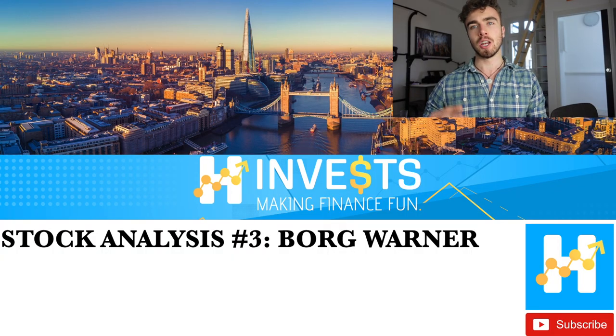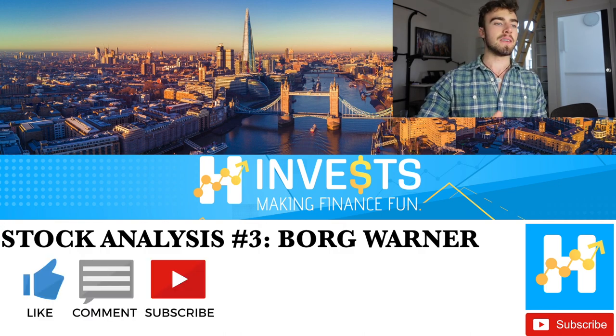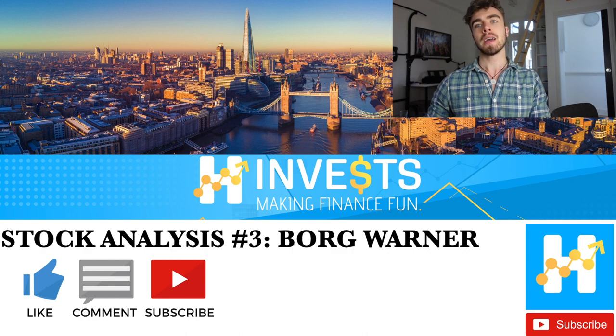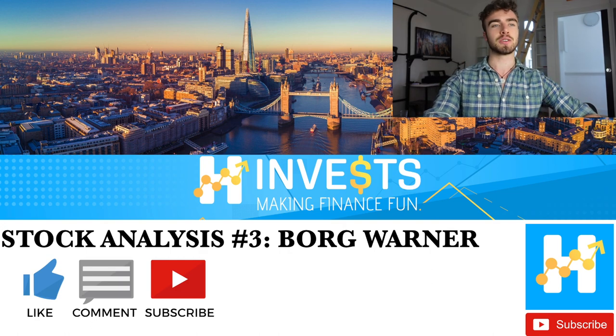Hey everybody and welcome back to H Invest. Today we're going to be talking about BorgWarner. I'm going to make this presentation a little bit more concise than my previous presentation, so please let me know your thoughts on that. If you enjoy this content, I would appreciate a like — it's really helping the channel grow. Please comment with any thoughts or questions, and subscribe if you'd like to see more in the future.